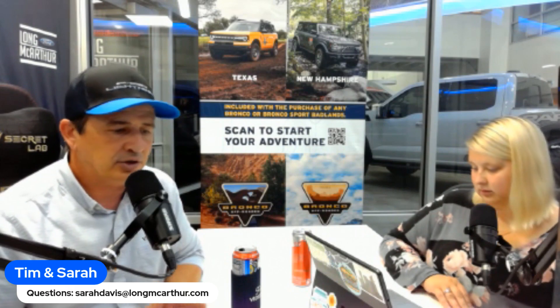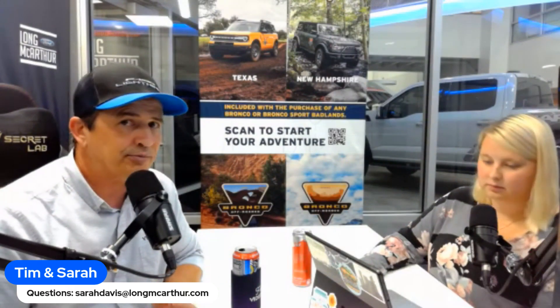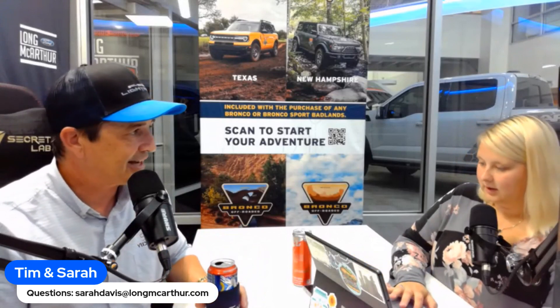We have a lot of information tonight — dealer news updates, changes, order guide updates, and recalls. It's going to be a long episode but we want to cover it all. Any questions about scheduling, whether for this week or for next month, let us know.